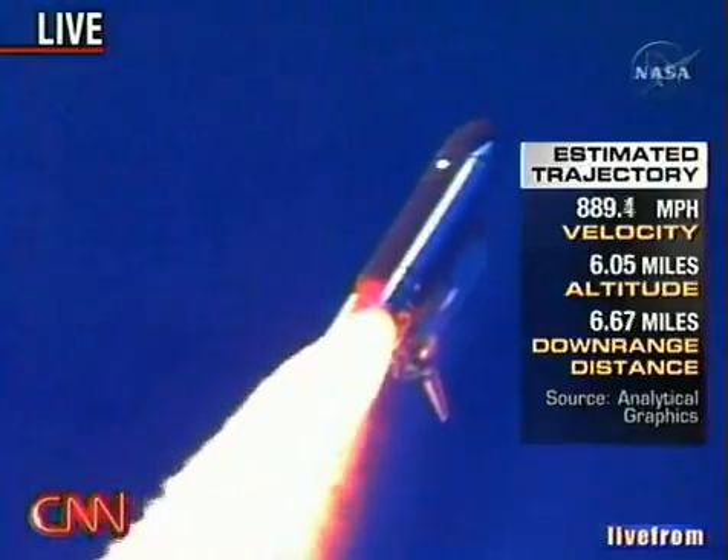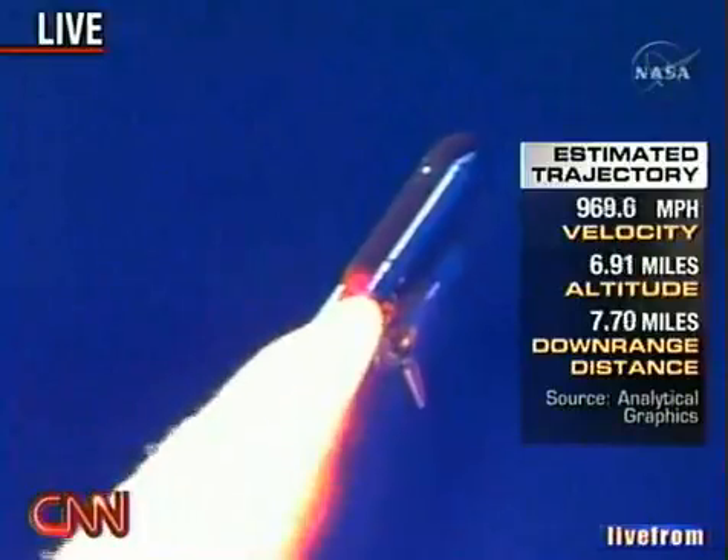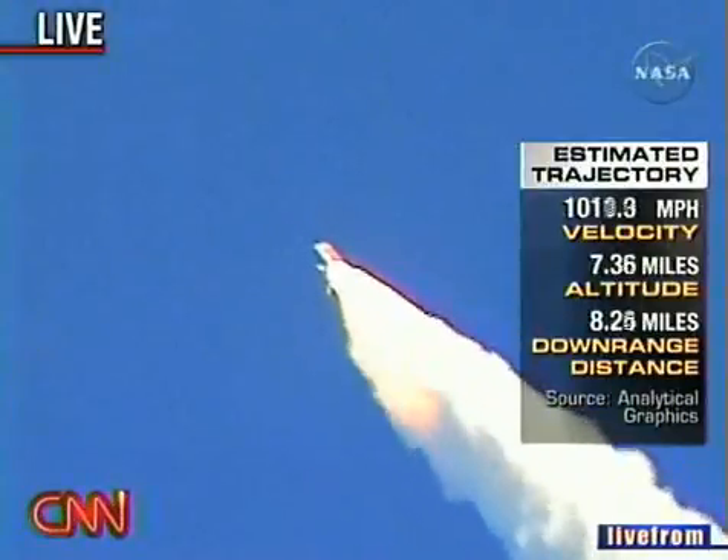Everything looking good on the bird. 57 seconds into the flight, engines beginning to rev up.